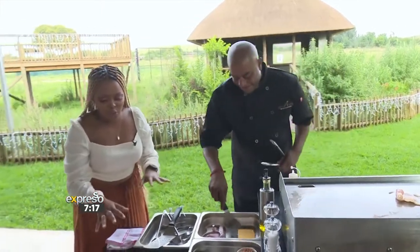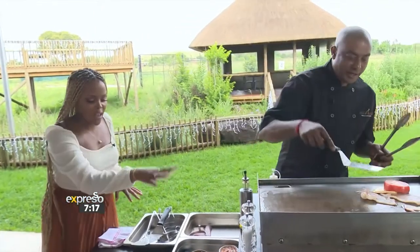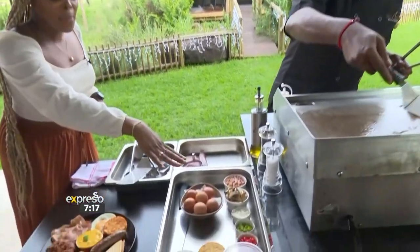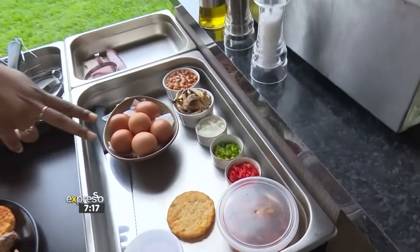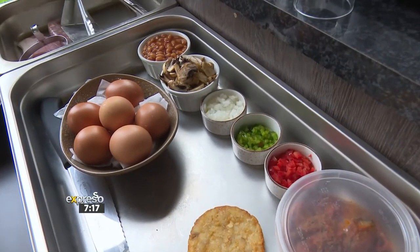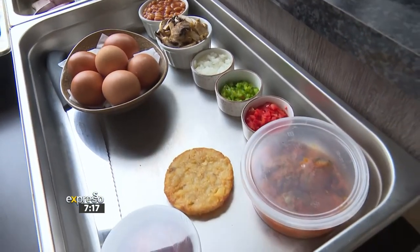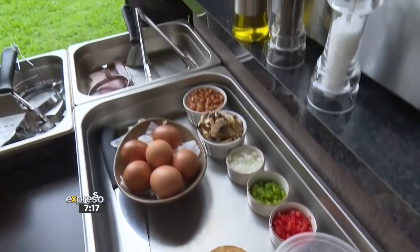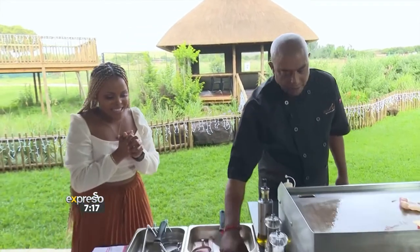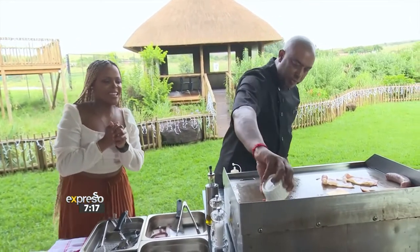So we're going to go through the ingredients quickly, Chef. What do we have here? I see some eggs, mushrooms, beans, onions, pepper — green and red pepper. There's something in the container — what's that one? There we're going to do our signature breakfast dish, which is spicy chicken livers. The plate has a bit of everything on it that we have, which is our hash browns and our baked beans sautéed with a bit of salt and pepper.